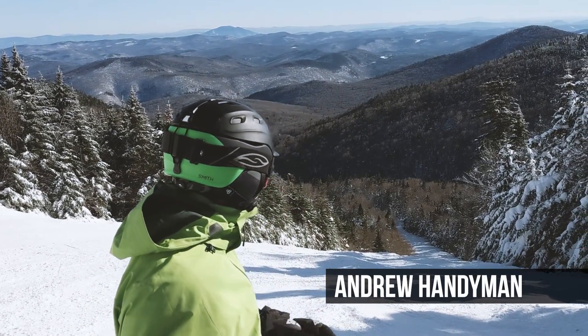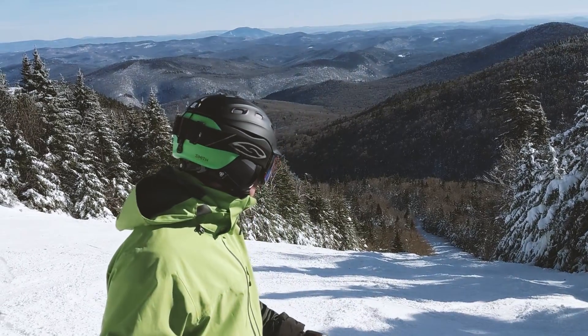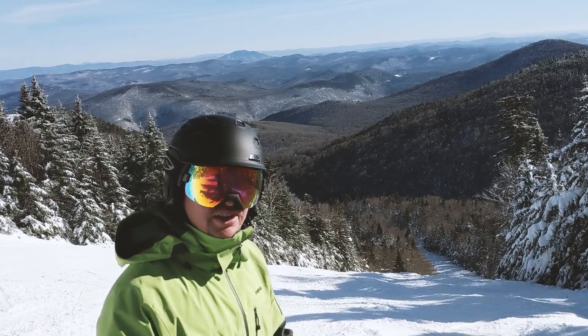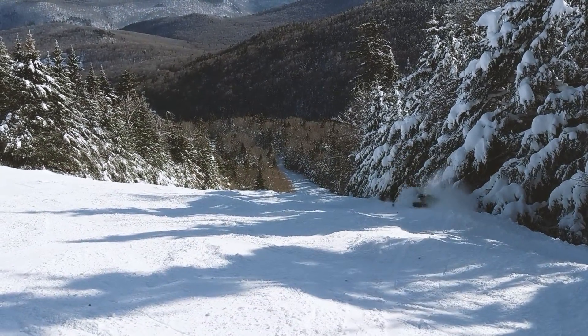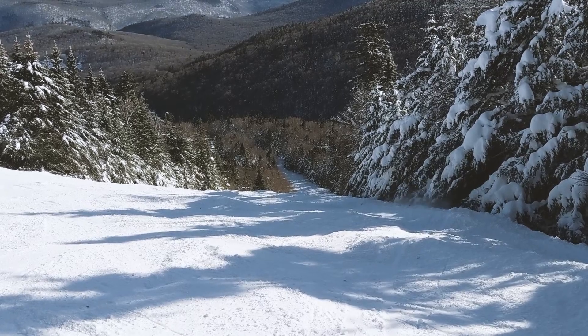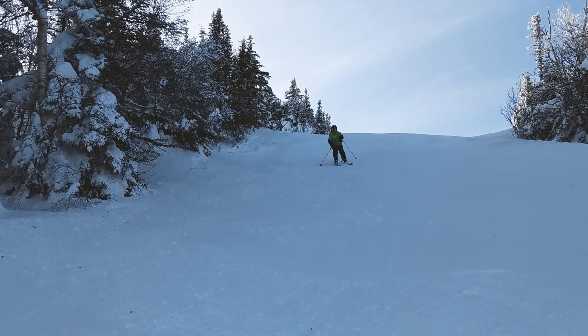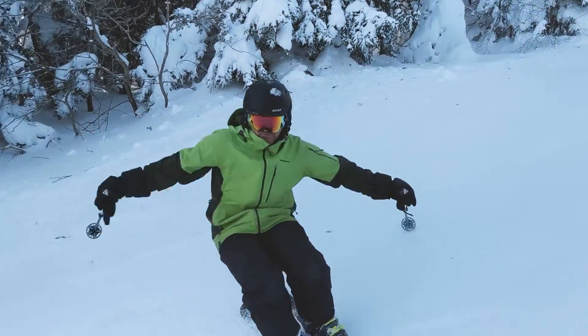I'm Andrew Heinemann. We're at the top of Killington Peak. I've been skiing since I've been about two years old. I'm going to show you how East Coast bumpers ski. I'm going to show you how to put it on.